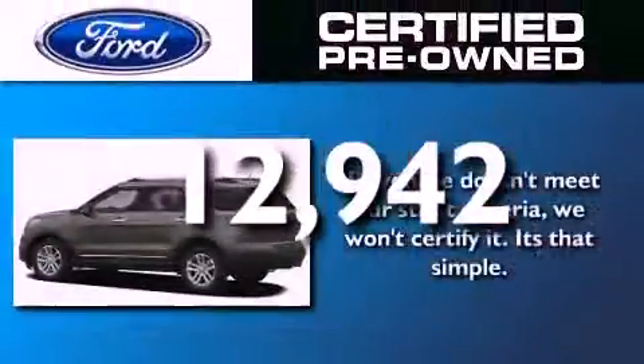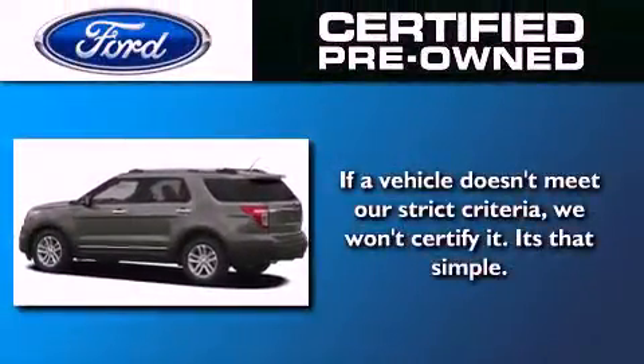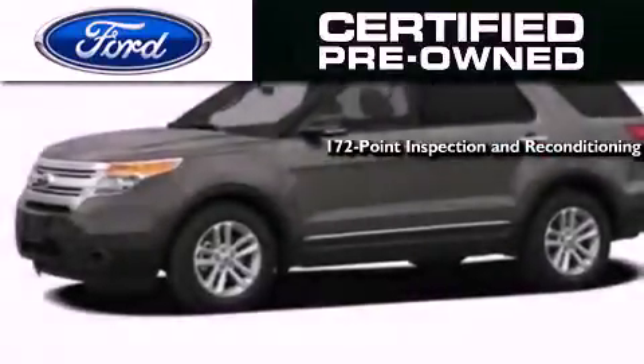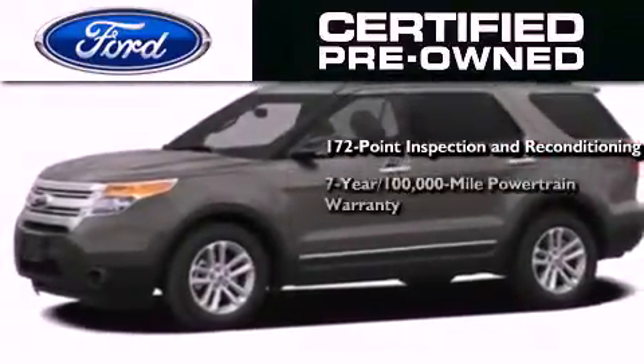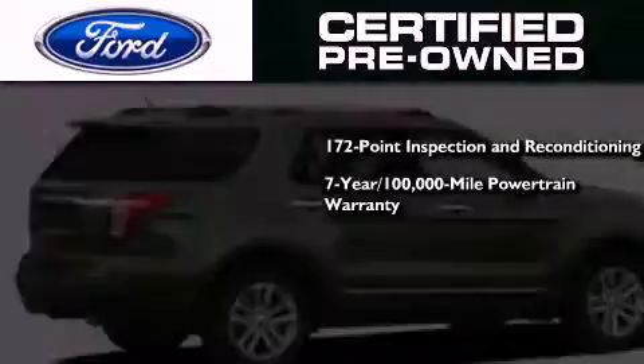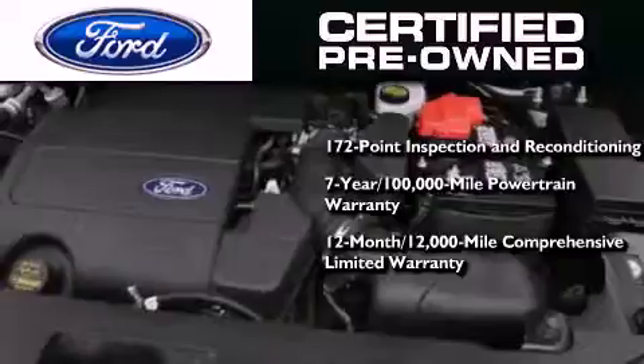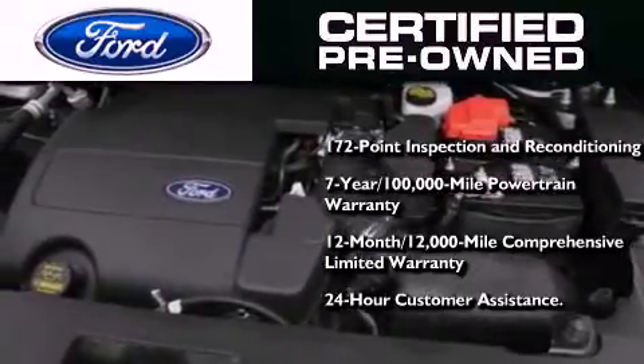This vehicle has fewer than 13,000 miles on the odometer. The Ford pre-owned certification includes a 172-point inspection and reconditioning process, a seven-year 100,000-mile powertrain limited warranty, and a 12-month 12,000-mile comprehensive limited warranty, plus Ford Motor Company's 24-hour roadside assistance program.